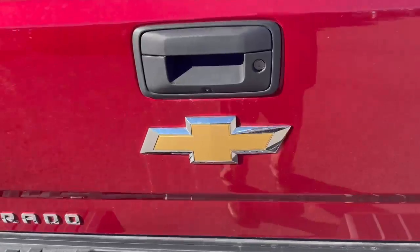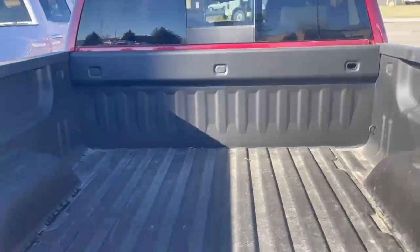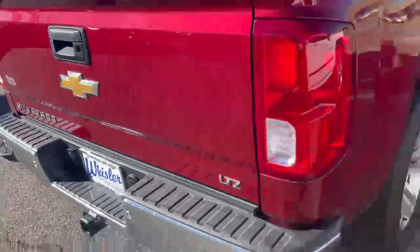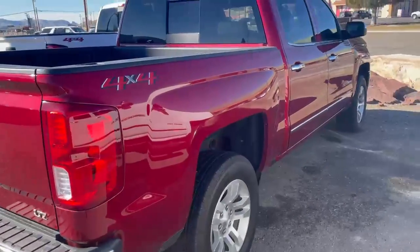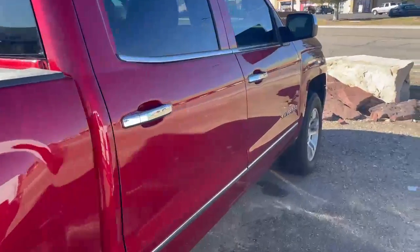You do have your back park assist sensors, and you also get a backup camera and trailering hitch, spray-in bed liner. I do apologize, it is a little dirty with the weather we get out here. Standard 4x4.